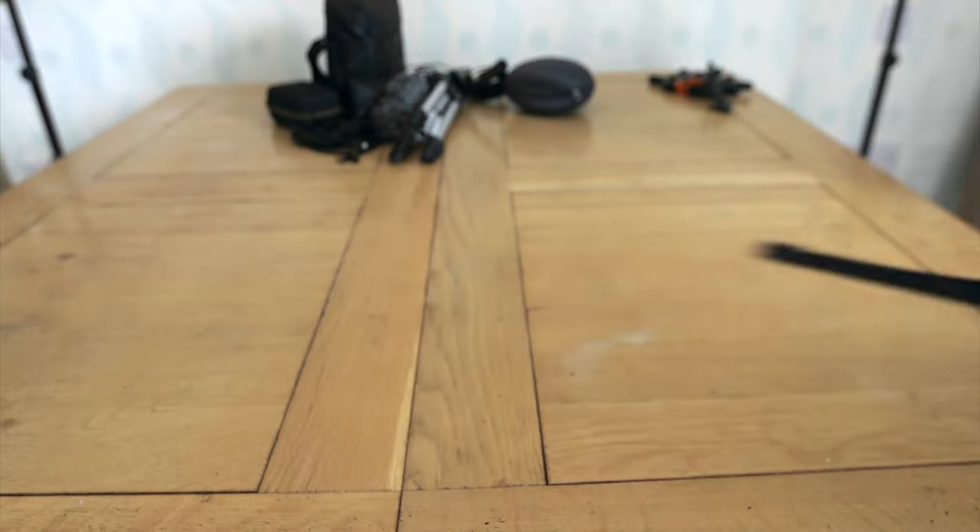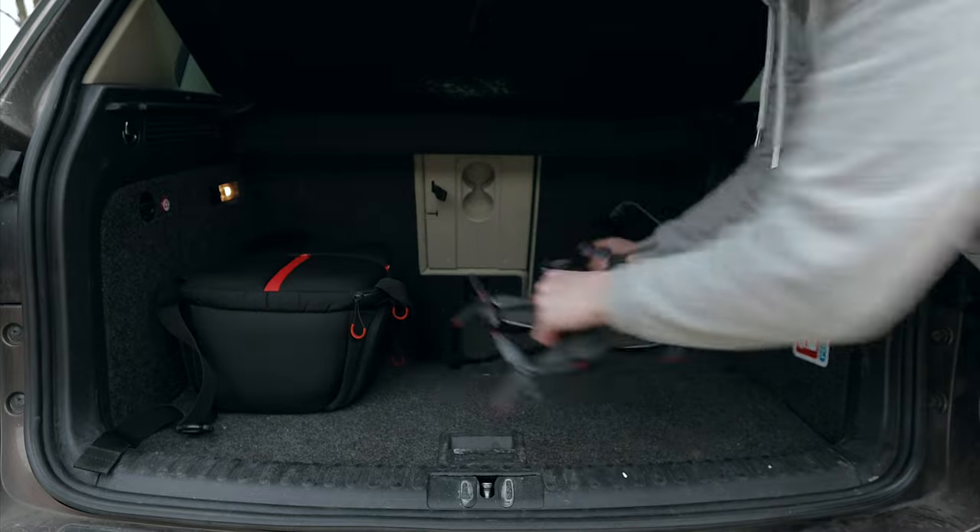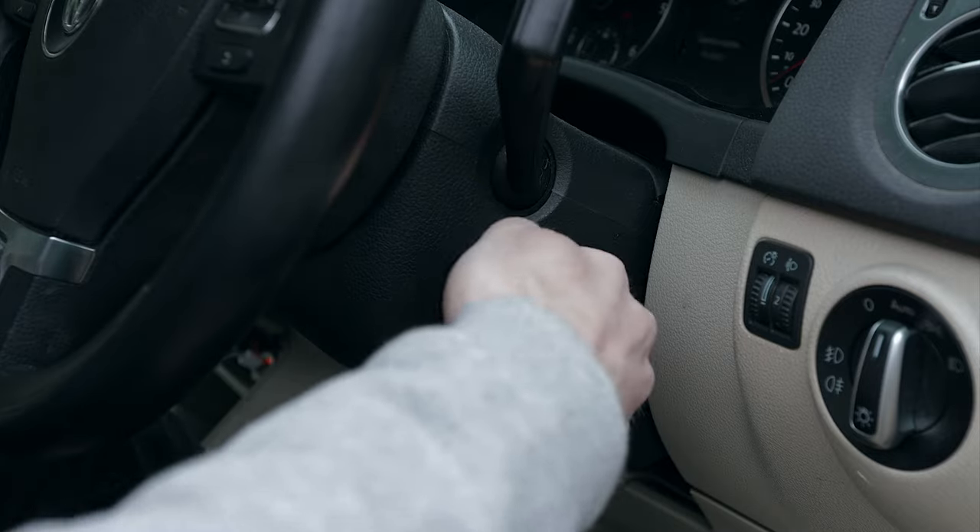In this video I'm heading down to Dorset to help a friend film a drinks commercial, and while I'm down there I'm going to be testing out the DJI FPV drone and put it through its paces to see how well this thing flies.